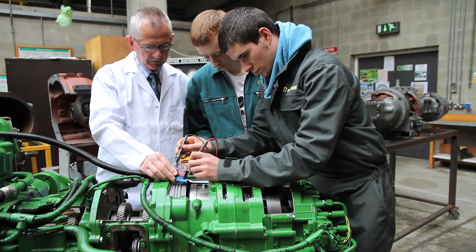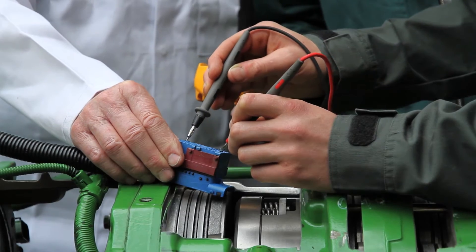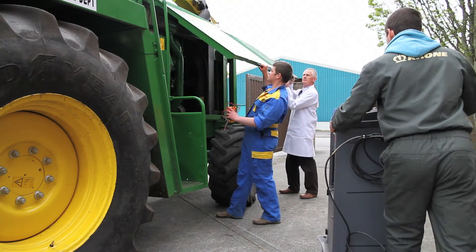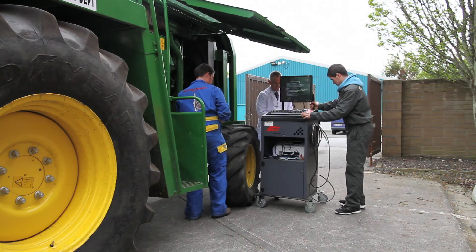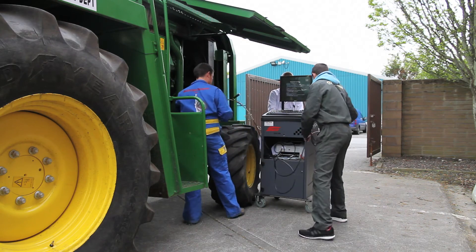Once students understand the fundamentals, the focus then is on today's modern machines, where common rail fuel systems, variable geometry turbochargers and current engine emission systems such as EGR and SCR technology are relevant. As well as machinery with the latest electronic controllers, sensors and CAN bus systems, where they are studied and diagnosed with a diagnostic tool.